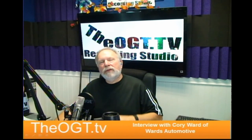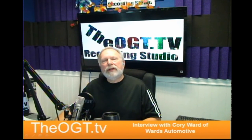I appreciate you visiting Old Guy Tech TV on automotive day. Maybe we'll do some more of these — Corey's got a lot of things going on. If you're looking for an independent mechanic in the El Dorado County area, please visit Wards Auto at wardsauto.net.